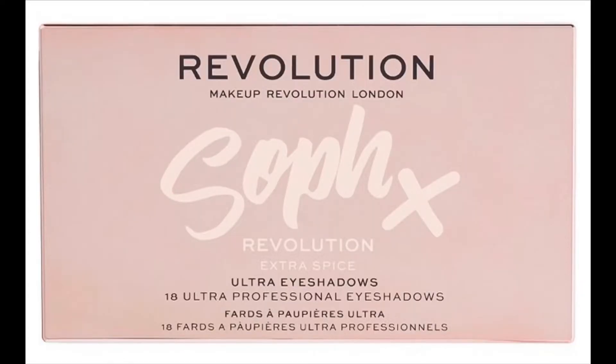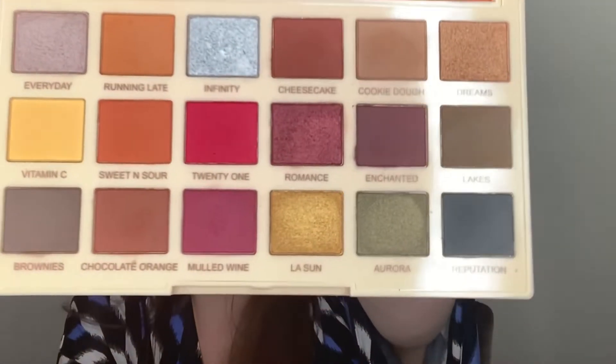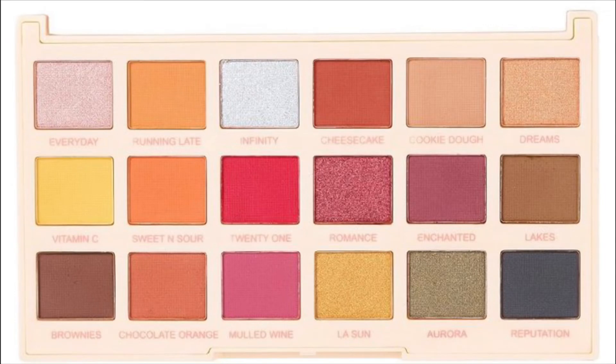My all-time favorite — drum roll please — is Makeup Revolution, the Sophie Extra Spice palette, and it is $15. Here are the shades — perfect for fall, and I feel like you could even go into spring. You can really create a lot of looks with this; it's very easy to work with and very easy to blend. Very, very impressed with the quality — just super happy. Love this palette. If you could only get one from Makeup Revolution and you like these types of shades, I would highly recommend checking out the Sophie. I never even watched her on YouTube until I got this, but highly, highly recommend.